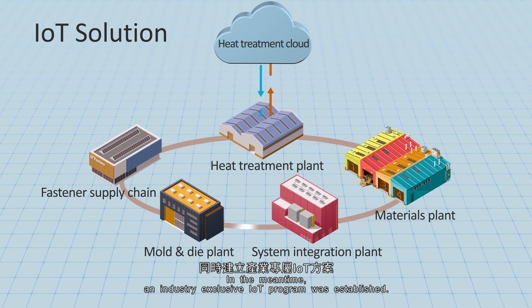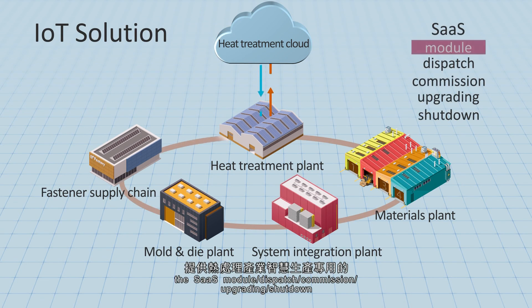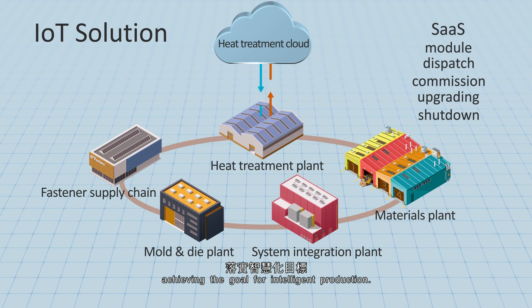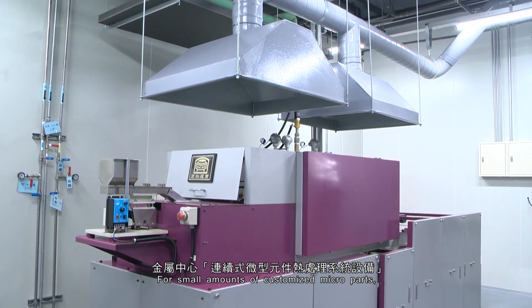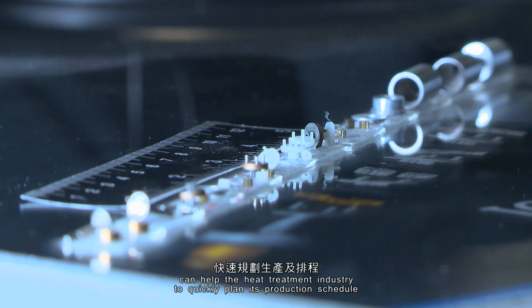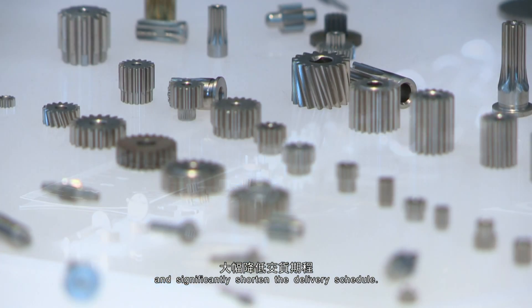In the meantime, an industry-exclusive IoT program was established. Through the cloud service, the SAAS Module Dispatch, Commission, Upgrading, and Shutdown Exclusive for Intelligent Production of the Heat Treatment Industry are provided, achieving the goal for intelligent production. For small amounts of customized micro-parts, MIRDC's continuous micro-parts heat treatment system equipment can help the heat treatment industry to quickly plan its production schedule and significantly shorten the delivery schedule.